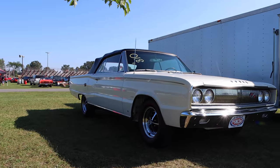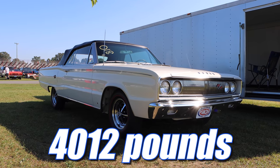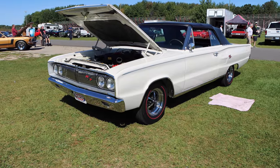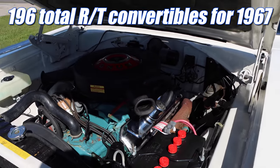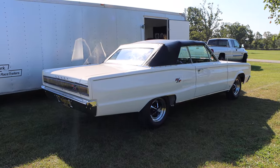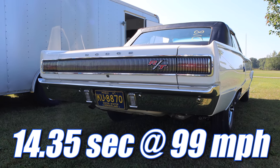If you hadn't noticed, this car is a convertible, and with convertibles comes a little bit of extra weight — this thing with driver is 4,012 pounds. It's hard to say how many Coronet RT convertibles were produced, as the documentation is a little conflicting. Some books say 628 total, but some more specific Chrysler documentation states as little as 196 total. Superstock Magazine tested a '67 Coronet RT with the same 440 and 3-speed automatic transmission, but theirs had a set of 3.23 rear gears, and it was able to run the quarter mile in 14.35 seconds at 99 miles per hour.